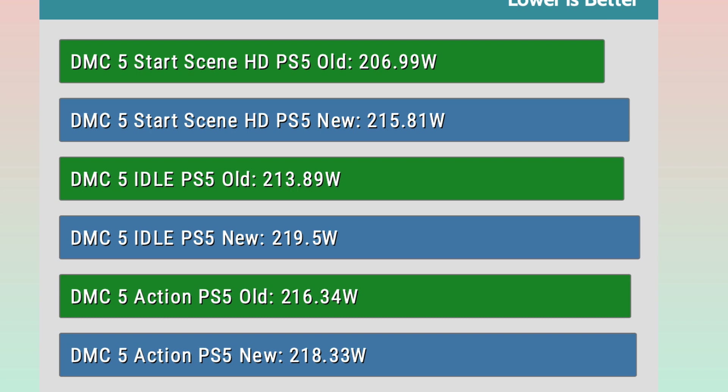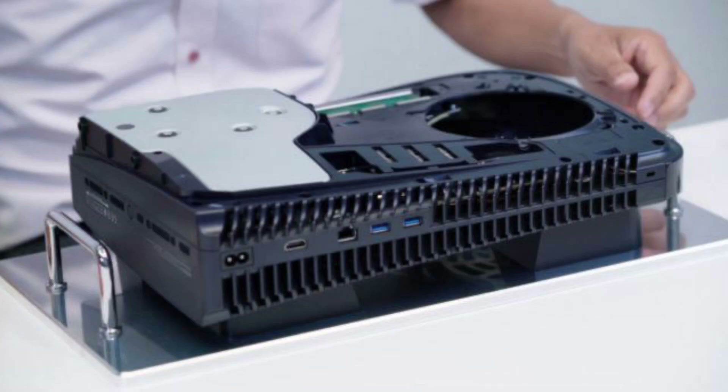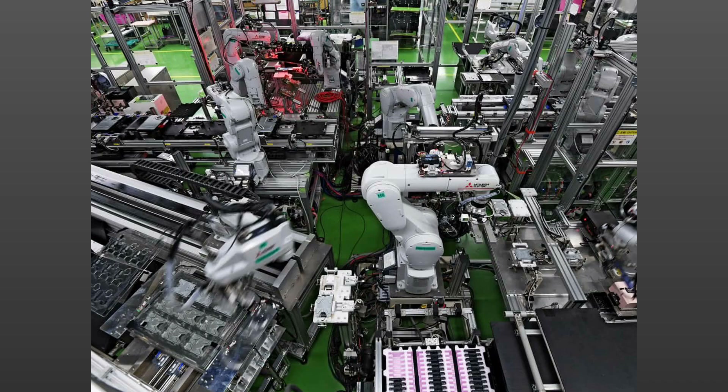This is a rather interesting story coming at the heels of a major price bump that Sony has announced for all major regions, with the exception being the United States. Manufacturing advancements usually lead to a decrease in price, as the number of raw materials needed for manufacturing decreases with increasing efficiency.